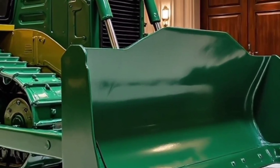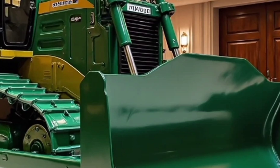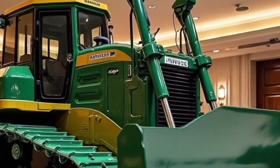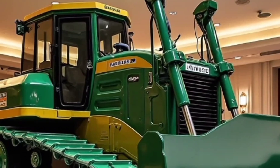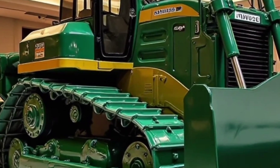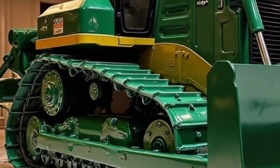Welcome back to the channel. Today we're diving into the power, performance, and innovations of the brand new 2026 Komatsu D150 bulldozer, a machine built to redefine productivity on the toughest job sites. If you're someone passionate about heavy machinery,